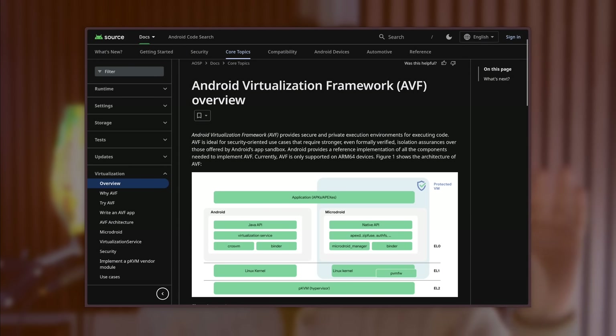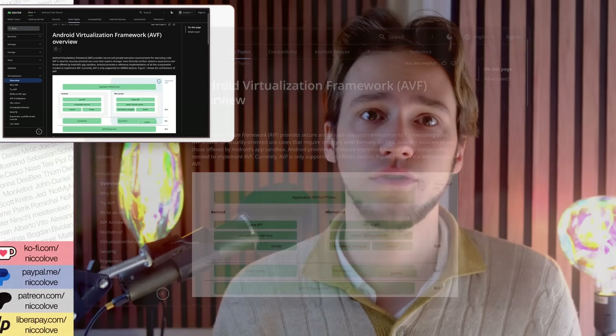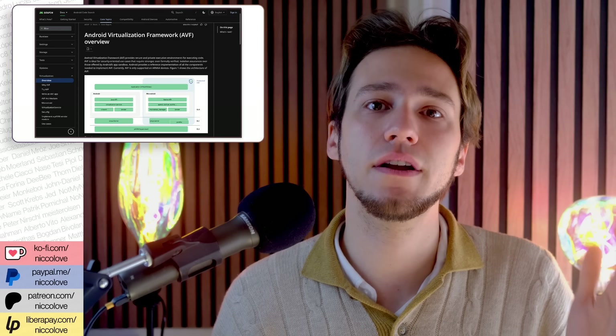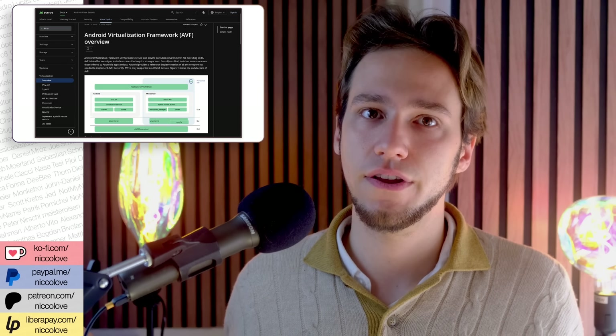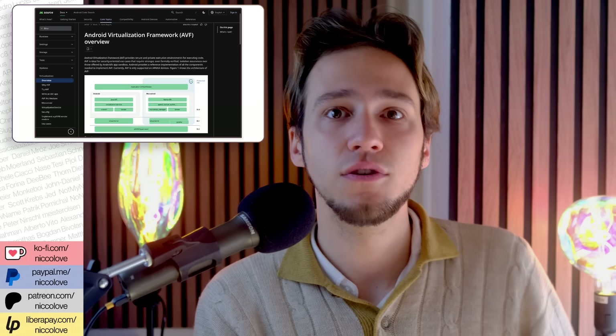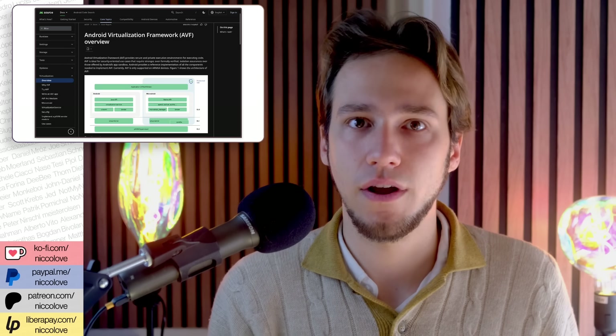Still, let's not let that ruin the party and let's see in further detail how all of this works. The Android VM relies on a feature called AVF, which stands for Android Virtualization Framework. The AVF is meant to provide a secure execution environment to safely run code in virtualized environments, providing even stronger isolation than the one provided by the usual sandbox Android apps run within.